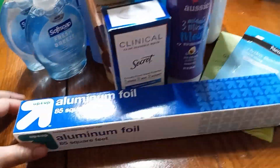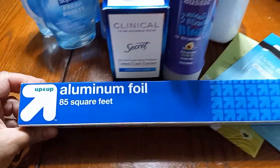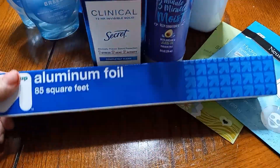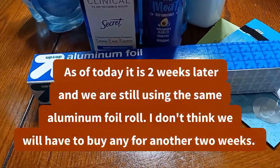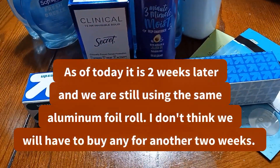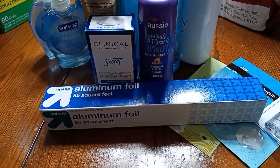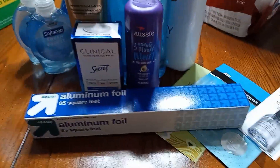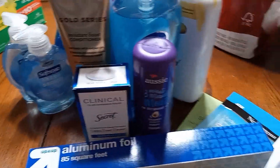All we're using is the foil and the dish stays clean. So we definitely use a lot of foil and I'm going to see if it lasts us to the next two weeks, which is when we go shopping. Fridays is the day we go shopping for our household products to re-up on everything, anything we need.